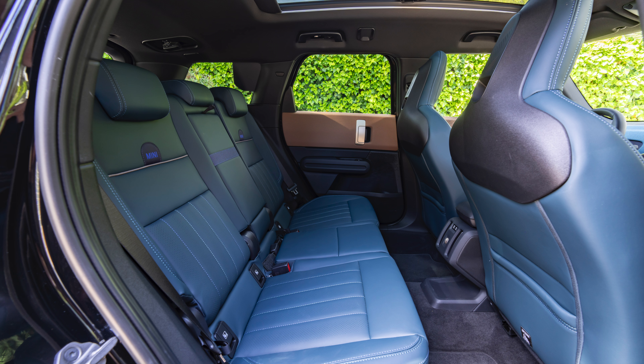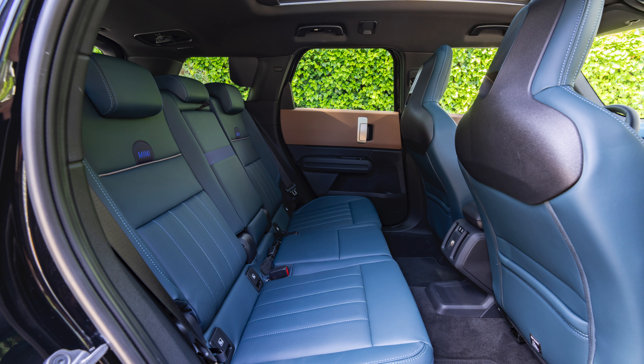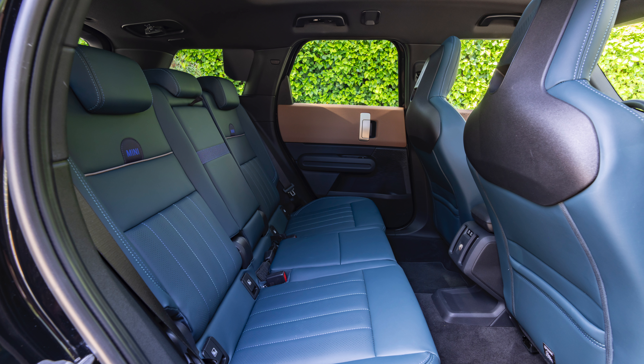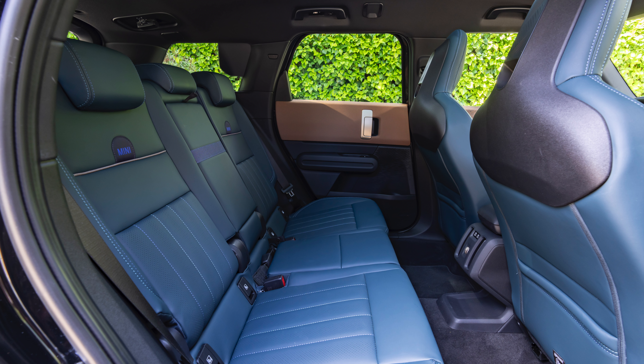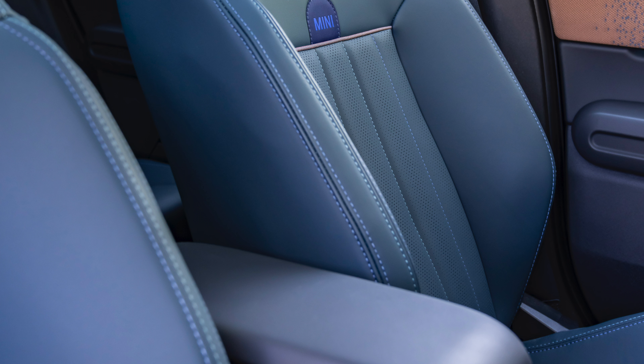New textile surfaces in the dashboard and door panels give the interior a pleasantly homely feel. The spacious, minimalist design aesthetic is enhanced by the panoramic glass roof, which provides additional brightness and all-around visibility.